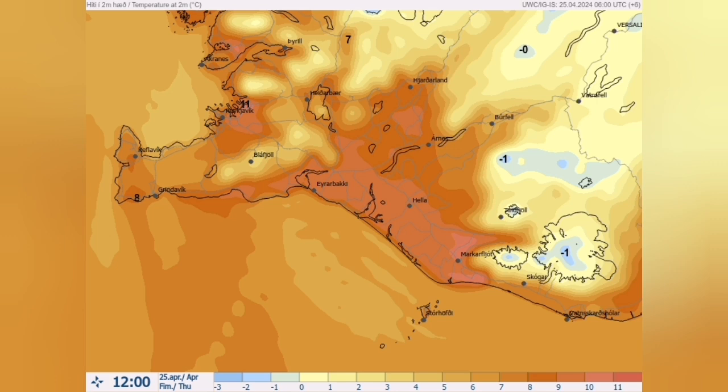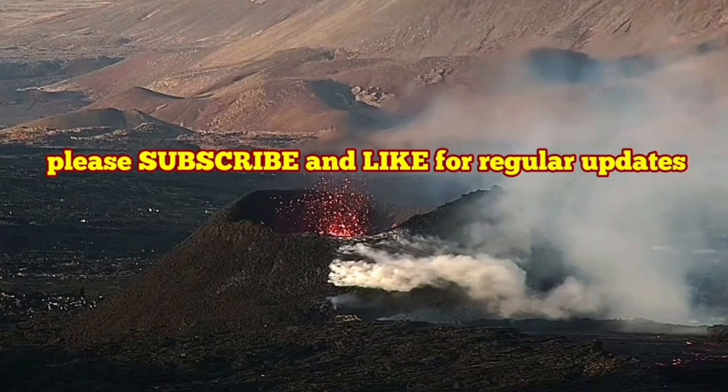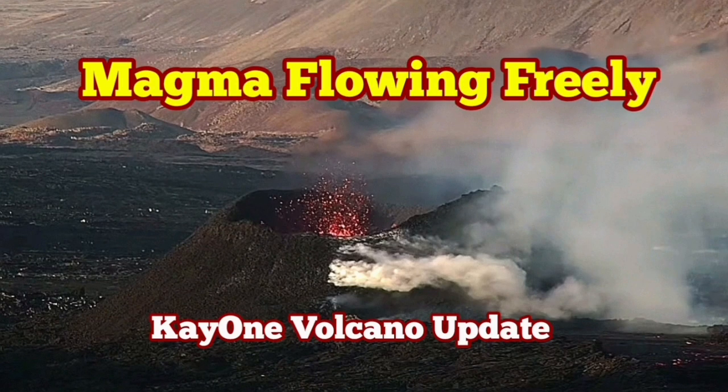This is the start of summer in Iceland — a long season. We have one winter and one summer, no spring it seems. So we will have very long days with a minimum amount of night or evening time.